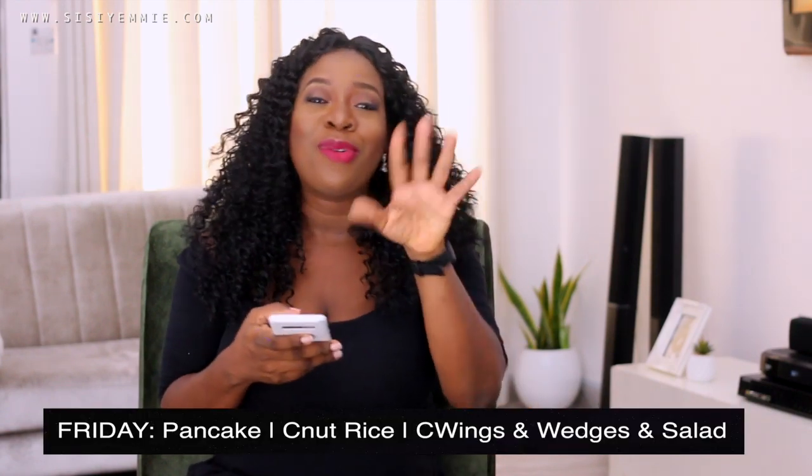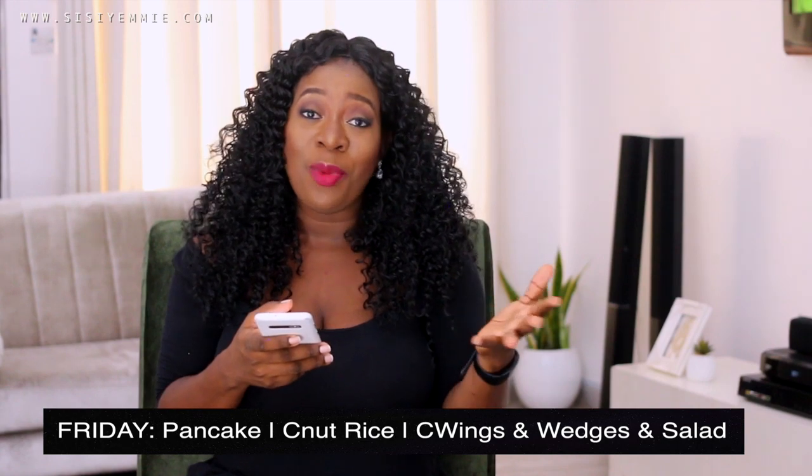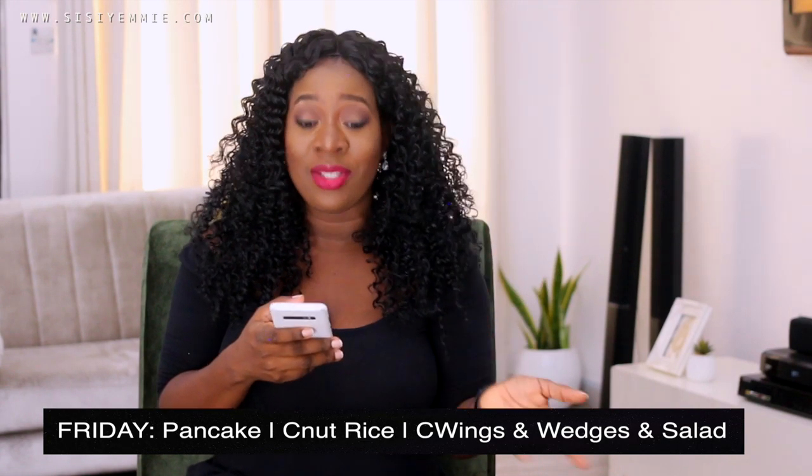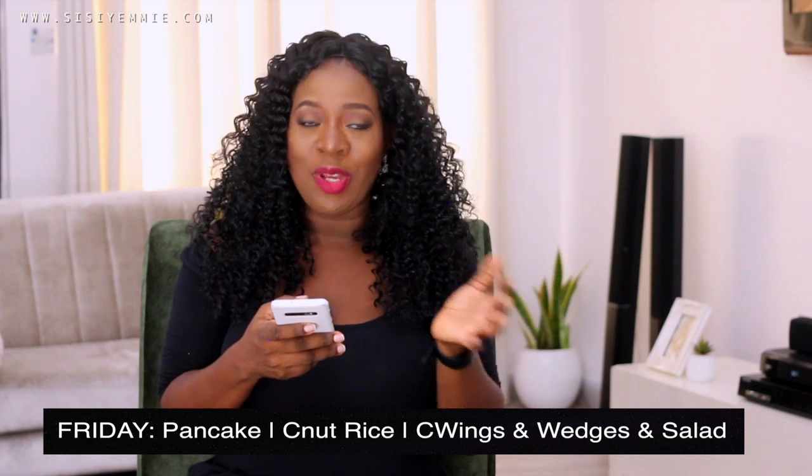For Friday, we can relax a bit. We have pancakes in the morning — Tito is obsessed with pancakes lately. For lunch, coconut rice. I love it, we eat it a lot. Right now we're substituting jollof rice with coconut rice. For dinner, chicken and chips or chicken and potato wedges, depending on what's in season — especially if Irish potatoes are available.